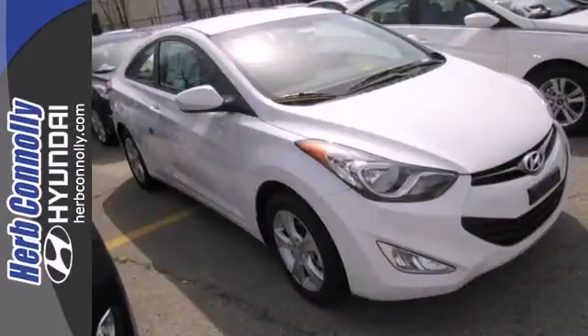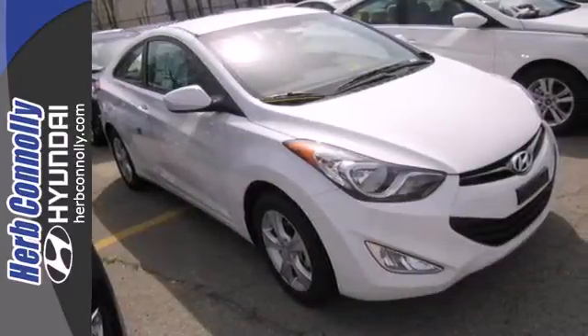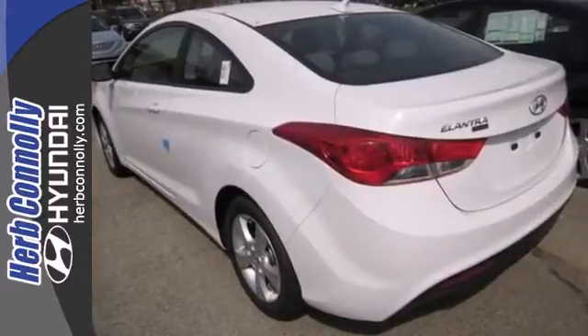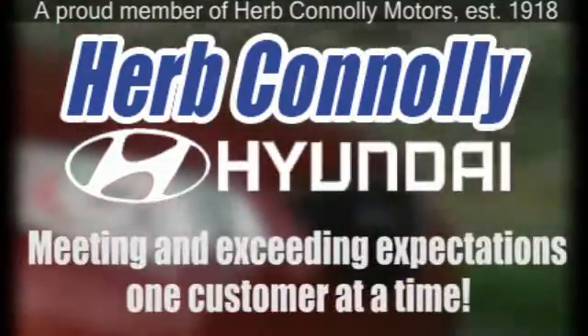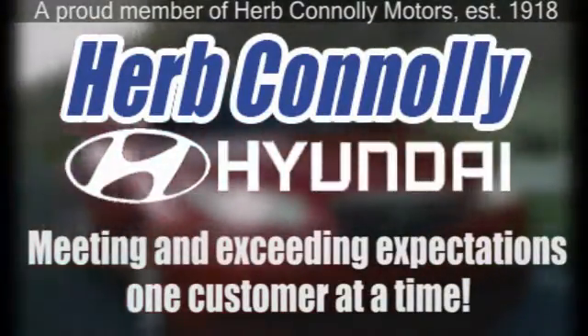You can save on gas and look good while you do it. Come take this Elantra out for a spin and you'll want to drive it home. Herb Connolly Hyundai, meeting and exceeding expectations one customer at a time.